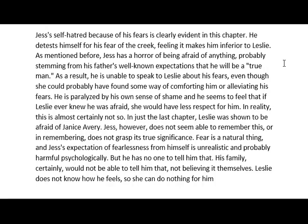He's paralyzed by his own sense of shame, feeling that if Leslie ever knew he was afraid she would have less respect for him. In reality, this is almost certainly not so — just in the last chapter, Leslie was shown to be afraid of Janice Avery. True friendship means that when you show someone your vulnerability they will respect you. Leslie also felt fear, and Jess doesn't seem able to grasp its true significance.